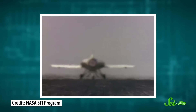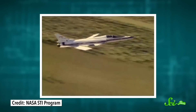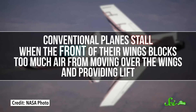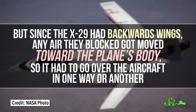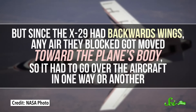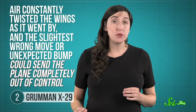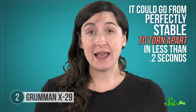But once we did, the X-29 wasn't far behind. NASA and the US Air Force used the plane to study the advantages and disadvantages of the new air path, and the results were mixed. The plane's big advantage was maneuverability, especially at steep angles where most planes would have stalled or started losing lift. Conventional planes stall when the front of their wings blocks too much air from moving over the wings and providing lift. But since the X-29 had backwards wings, any air they blocked got moved toward the plane's body, so it had to go over the aircraft in one way or another — that meant it didn't stall as easily. But those extra steep climbs came with a pretty big disadvantage. Air constantly twisted the wings as it went by, and the slightest wrong move or unexpected bump could send the plane completely out of control. It could go from perfectly stable to torn apart in less than two-tenths of a second, far faster than any pilot could respond.